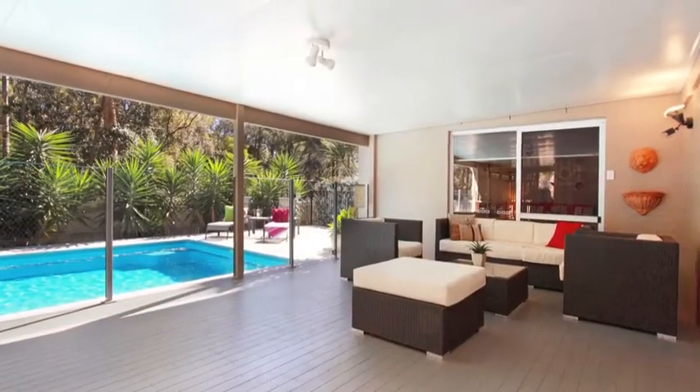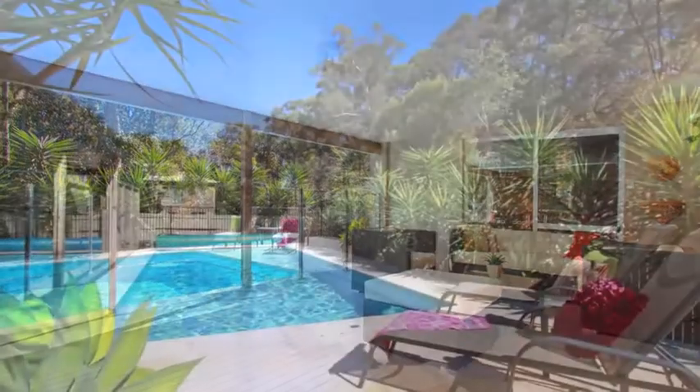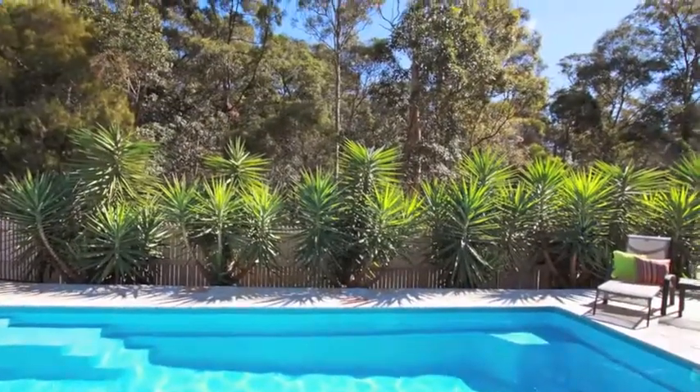Outside is a fabulous covered entertainment area where you can relax and keep an eye on the kids as you overlook the saltwater in-ground pool, low maintenance backyard and beautiful bushland.